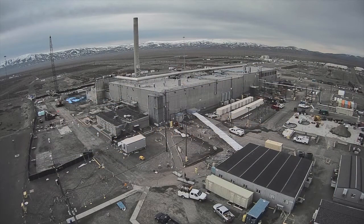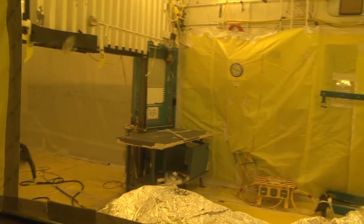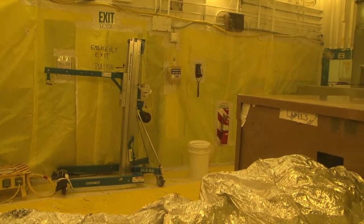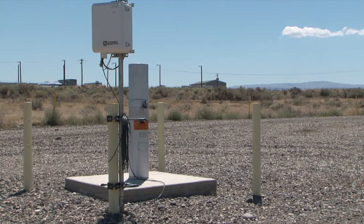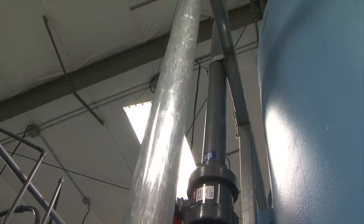Part of the demolition process includes safely and compliantly draining contaminated water that once filled walls used to shield workers from radiation during operations. Since there wasn't a way or a process to treat the contaminated water, PFP sought the help of CH2M's groundwater treatment experts. This crew helps treat billions of gallons of contaminated groundwater annually on the Hanford site.